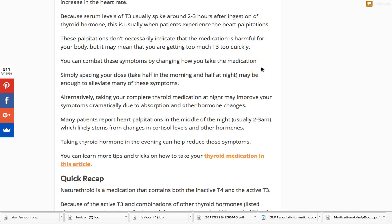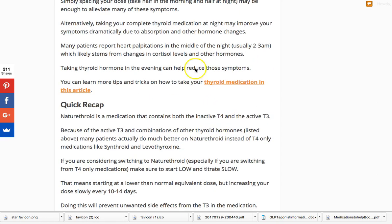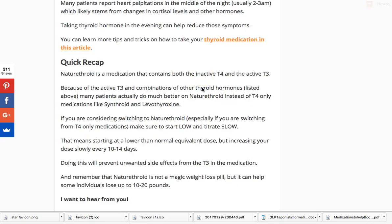A lot of hypothyroid patients tell me they experience a rush of adrenaline, heart palpitations, or a rapid heart rate in the middle of the night, usually around 2 to 3 AM. In my opinion, this is probably related to cortisol levels and the diurnal changes in cortisol throughout the day. If you take your thyroid medication in the morning when cortisol is at its highest, it may cause more of these symptoms versus taking it in the evening, which may allow for a more sustained level throughout the day. I've written an entire article on how to take thyroid medication correctly.